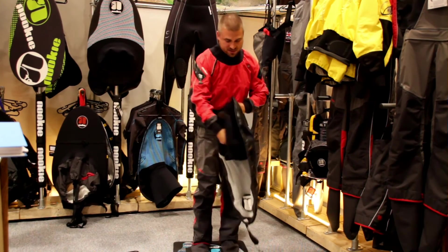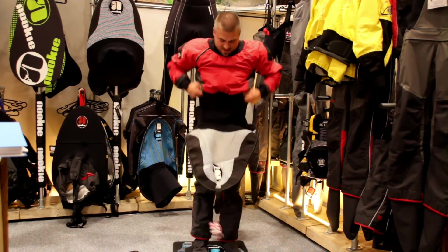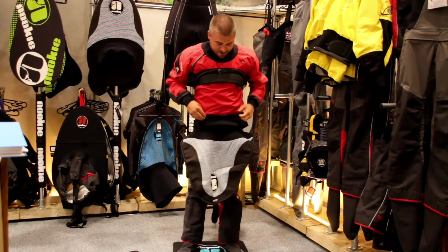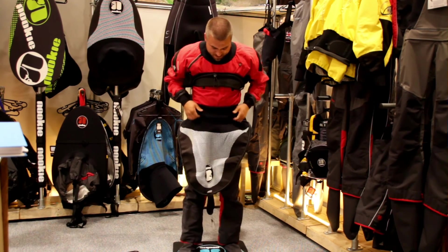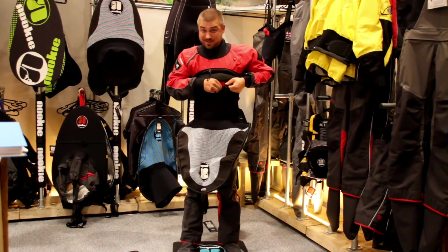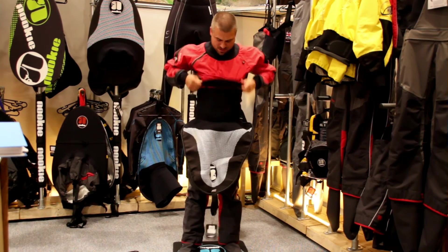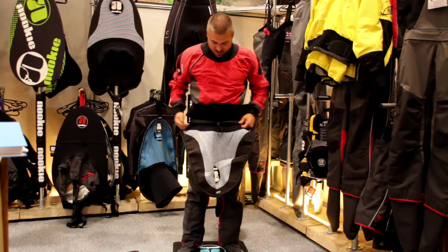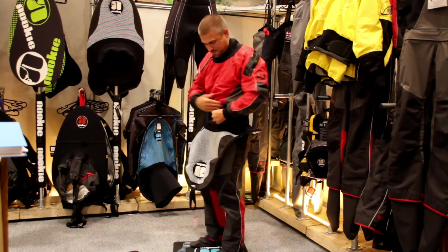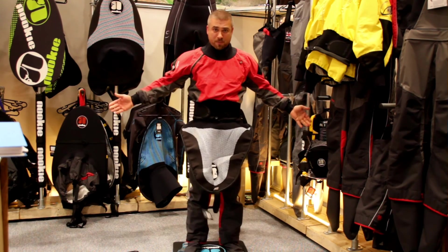Here it is — just jump in, re-adjust it, pull it up. There you find clips, just clip it in, adjust the waist for a perfect fit. Now you are prepared for going big.